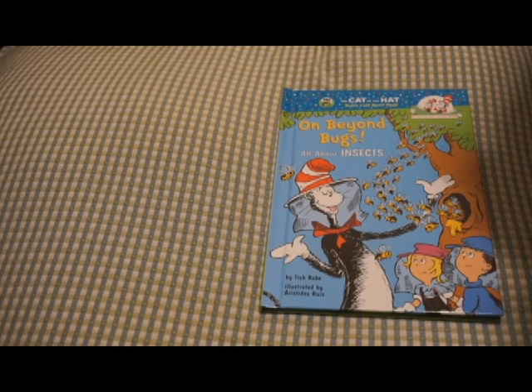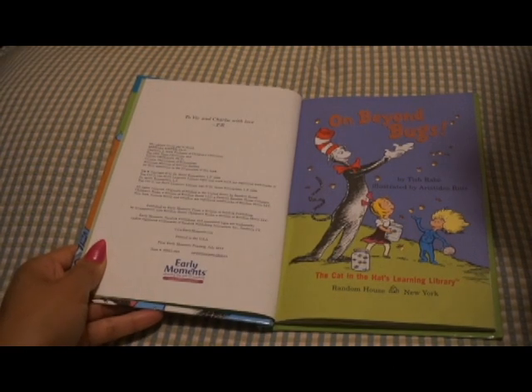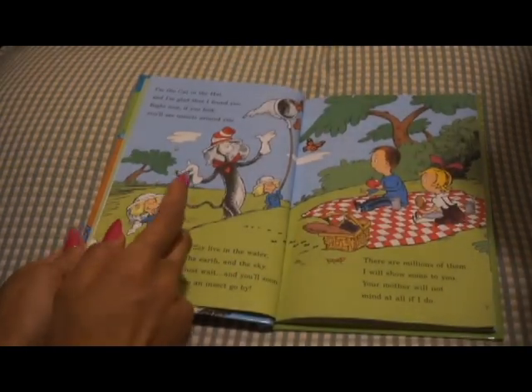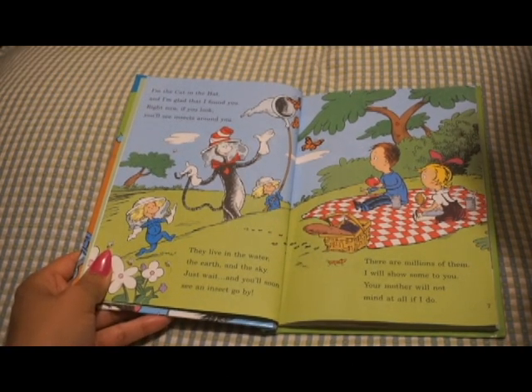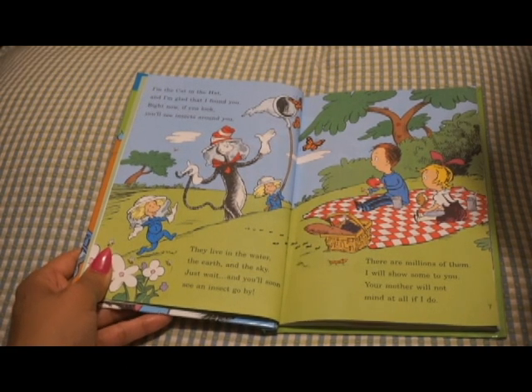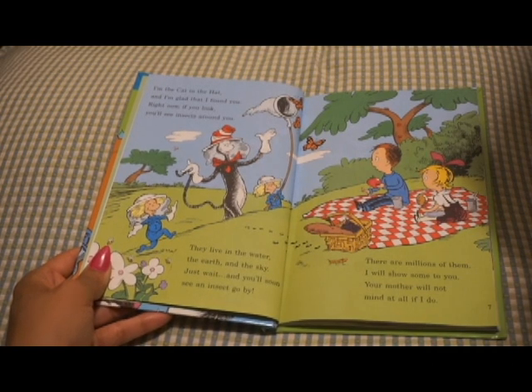On Beyond Bugs, all about insects. On Beyond Bugs, by Tish Rabe, illustrated by Aristides Ruiz. I'm the Cat in the Hat, and I'm glad that I found you. Right now, if you look, you'll see insects around you. They live in the water, the earth, and the sky. Just wait, and you'll soon see an insect go by. There are millions of them. I will show some to you. Your mother will not mind at all if I do.